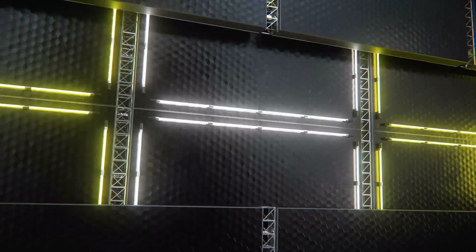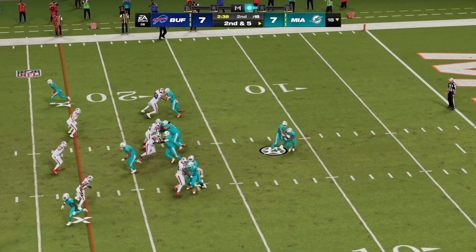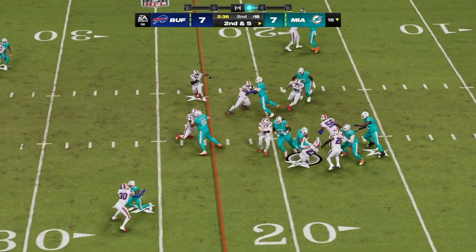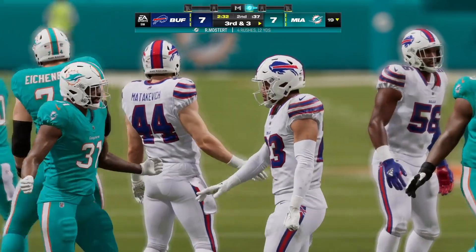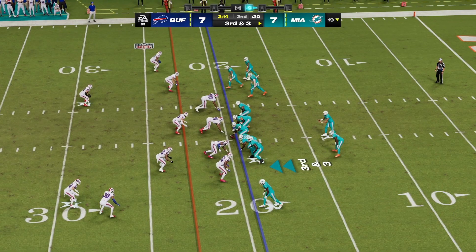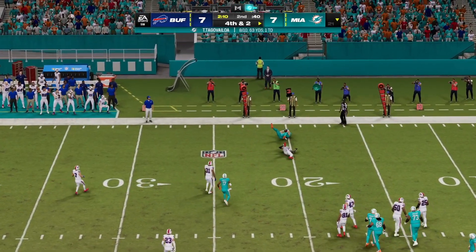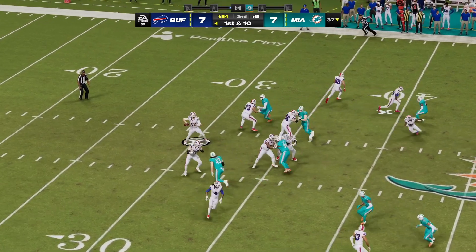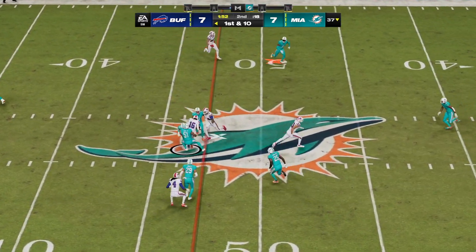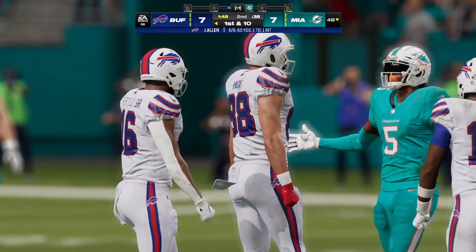Points have been precious so far. They go back to the ground — this time Mostert — it'll be a pickup of a couple, leaving them with a third and three. Tua going to try and throw on third down — a short throw to Smythe, the tight end, and he'll be tackled about two yards short. Trying to shake off the interception, Tua will look to throw and slips up past the 45 before being tackled.